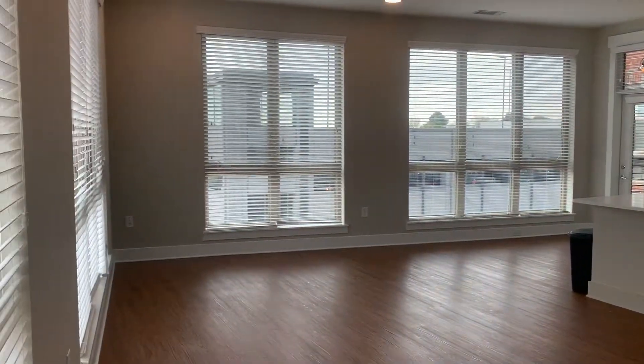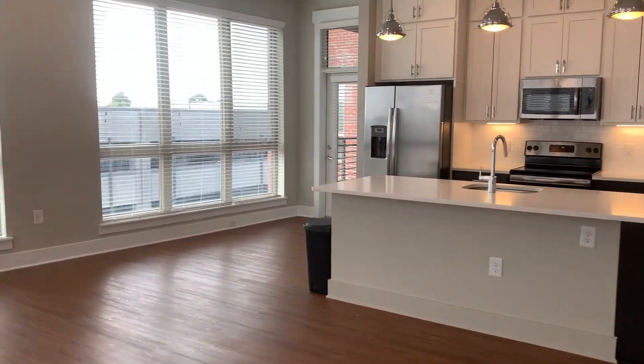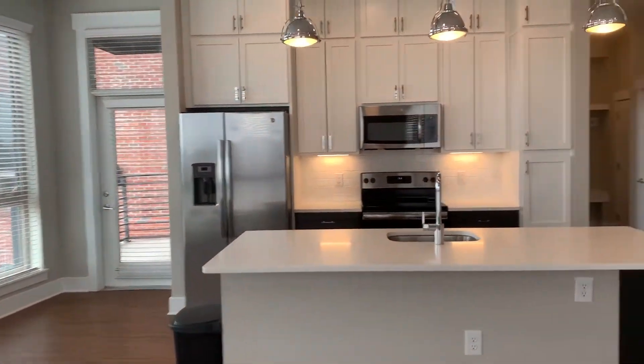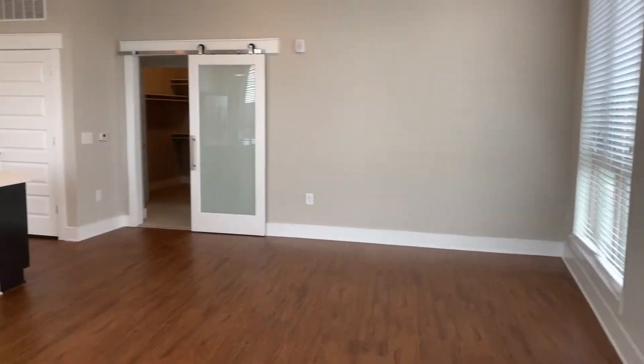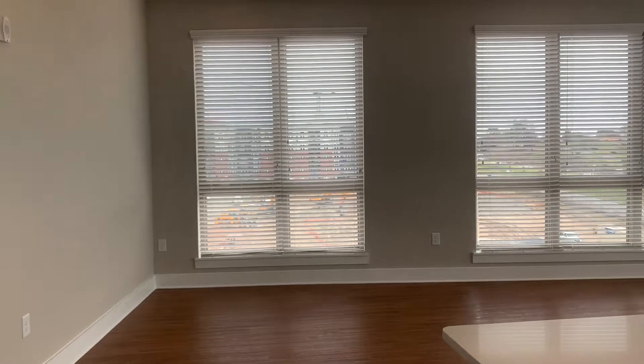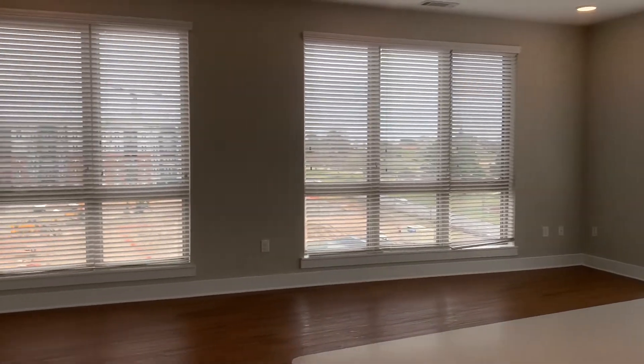Starting in the main common area, you can see all the natural light I was just speaking of. There are floor-to-ceiling windows throughout this space. This living room is huge. So you're looking at this living room and you're like, how am I going to lay out this space? I have all these windows here.